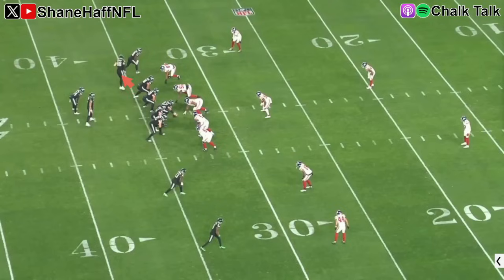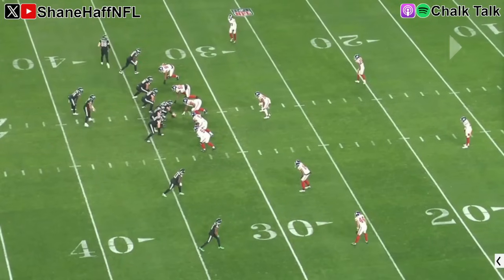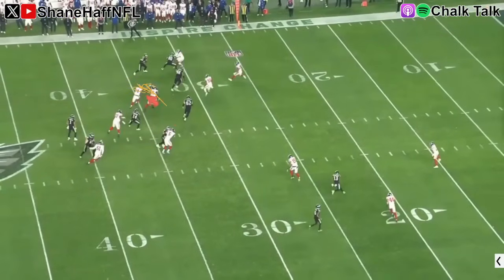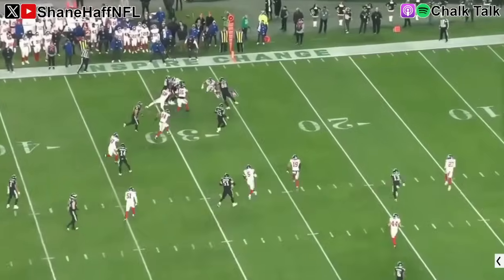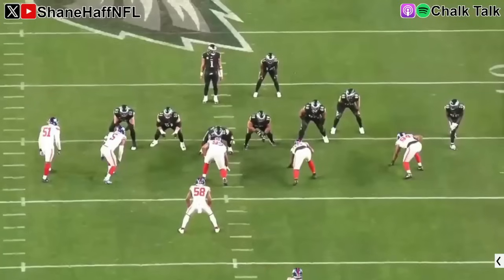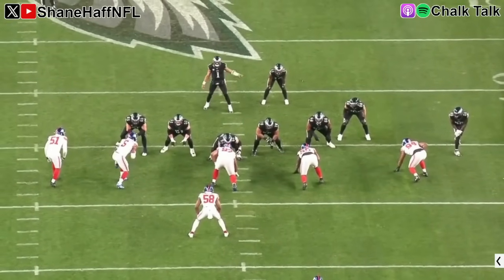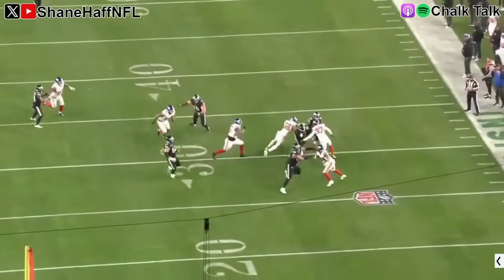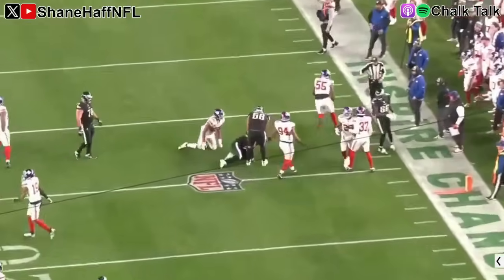Across midfield, the Eagles go back to another tight end screen — motioning Dallas Goddard outside. What I love about this: it's Julio Jones out front blocking, not Devonta Smith. You've got two high safeties and numbers here. You get the offensive line out in front, a convoy, with linemen peeling back to seal off. It's not a big play, but it turns a second and long into a third and four — third and manageable. I like the Eagles' execution on the tight end screen. It is a good way to beat the blitz; it can't be your only way. But throwing to Dallas Goddard in these screen situations actually worked pretty well in this game.